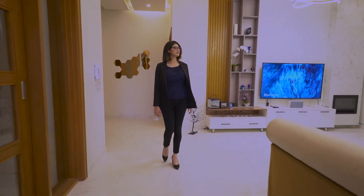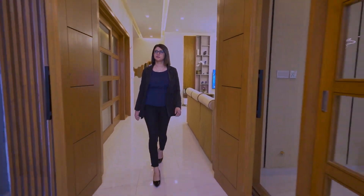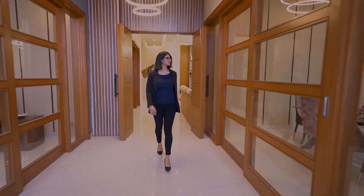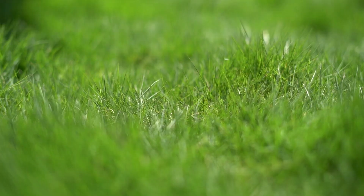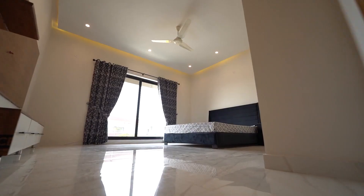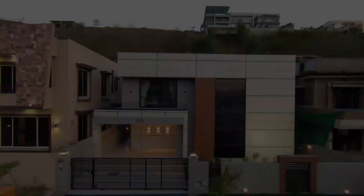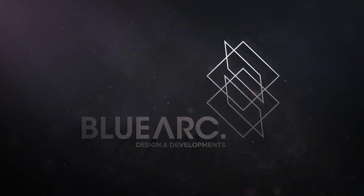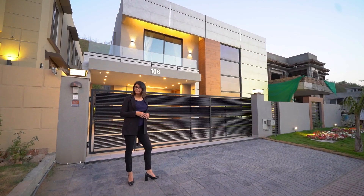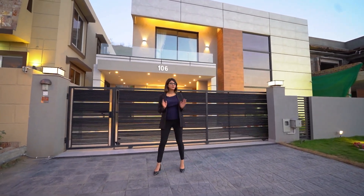This is a fully customized minimalist and modern property situated in Overseas Barrier Town, a project of Blueark Design and Development. My name is Shafak Sohaib and today we are going to go on a tour of this one-of-a-kind minimalistic modern residence.